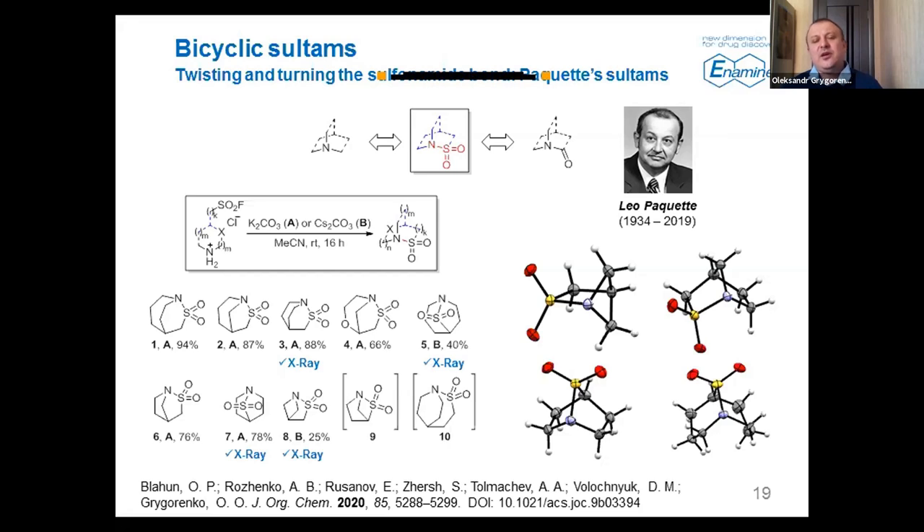We started preparation of these compounds using novel methodology — a trendy SuFEx reaction — involving intramolecular cyclization of the corresponding sulfonyl fluorides. We found that these compounds undergo cyclization on treatment with a mild base, and the corresponding sulfonamides were obtained in quite good yields. We managed even to obtain the smallest Paquette sultam so far — compound 1E — though it was quite reactive and slowly hydrolyzed under acidic conditions. We believe this chemotype can be quite useful in the design of covalent inhibitors.